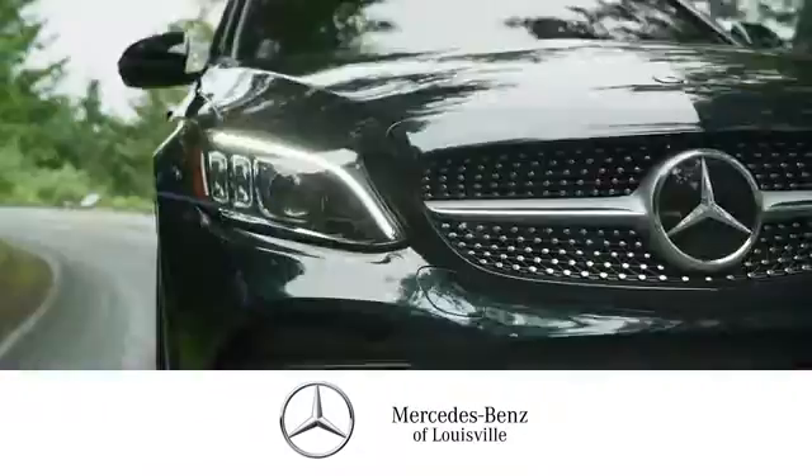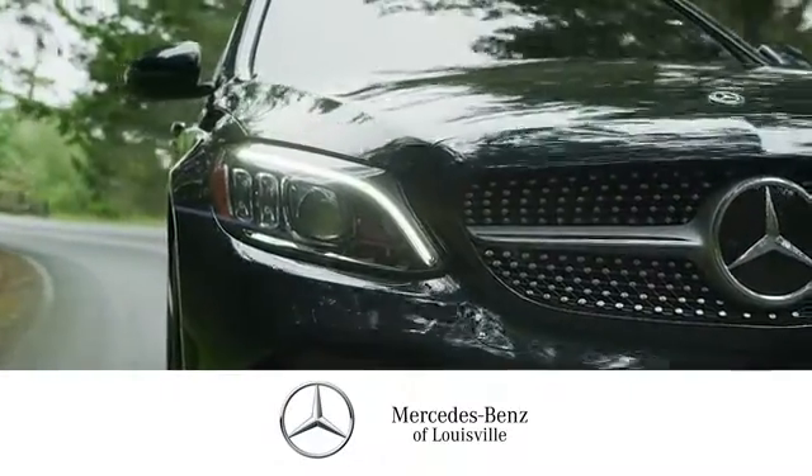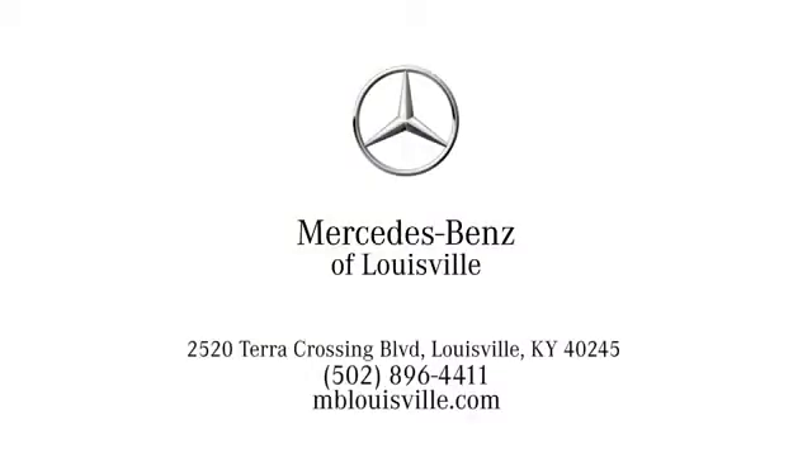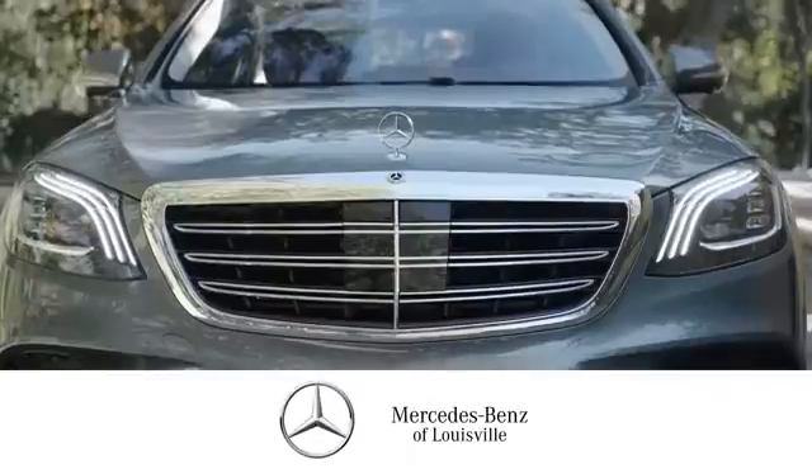Experience legendary luxury and performance at Mercedes-Benz of Louisville. Visit us online at mblouisville.com, give us a call or stop in at 2520 Terra Crossing Boulevard in Louisville. A memorable experience awaits.